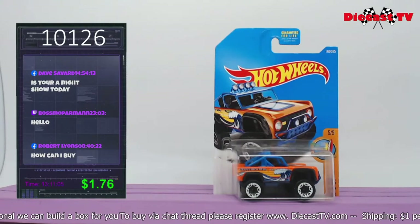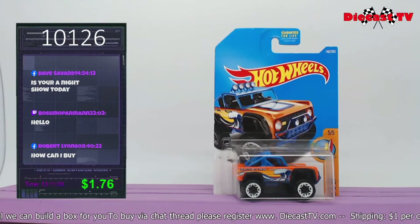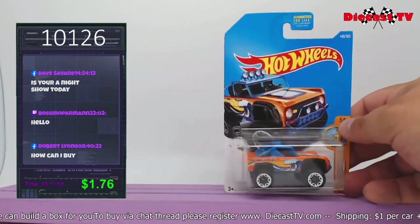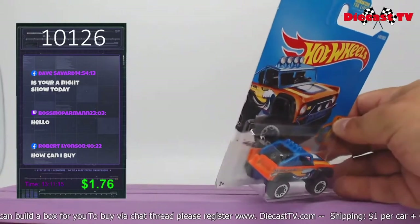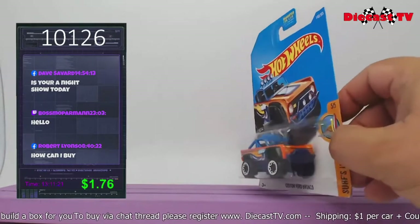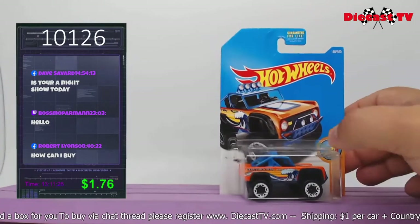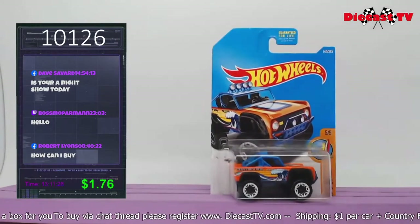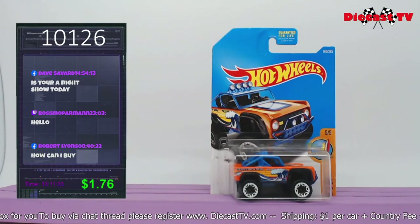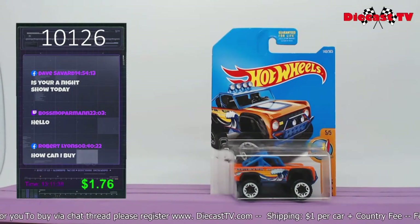Hey all you Hot Wheels fans — it is the custom Ford Bronco. Looks like a '70 or something. It's the Surf's Up edition — going down to the surf, that's for sure. It's got the spare in the back, little surf tampo on the side, lights in the front, a nice little stance, and a little lift kit on that bad boy. If you want it for your collection, take number 10126, put it in the chat, and it's yours.